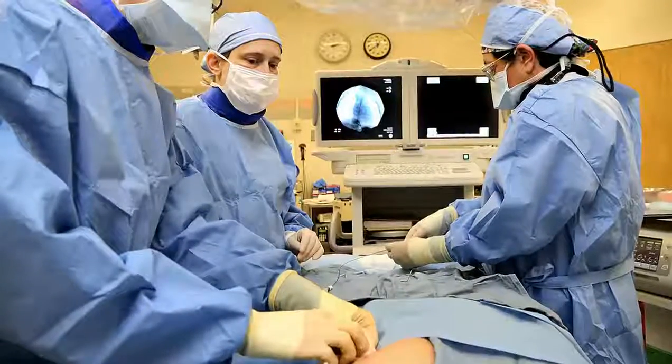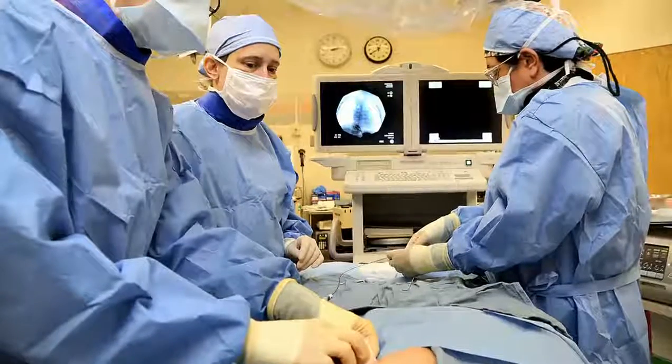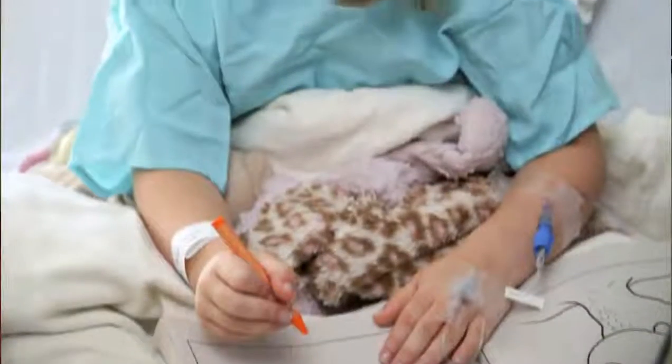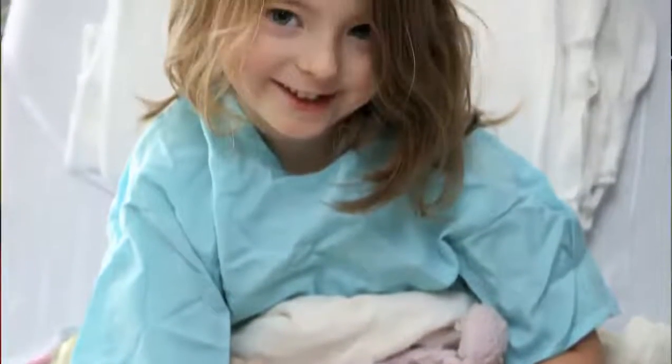Our high-definition TV screens allow a much better view that's magnified, so the surgeon can see better. The tiny holes that we make result in far less pain, earlier recovery, earlier discharge from the hospital, and it looks better over the long term.